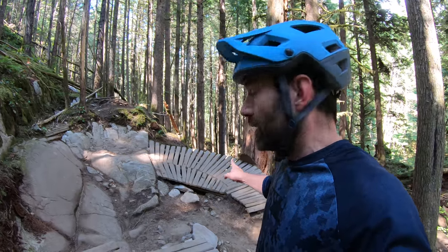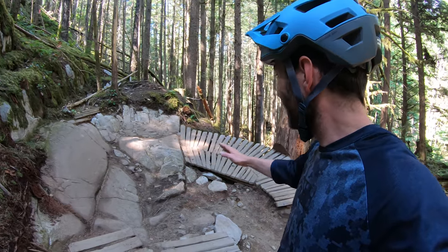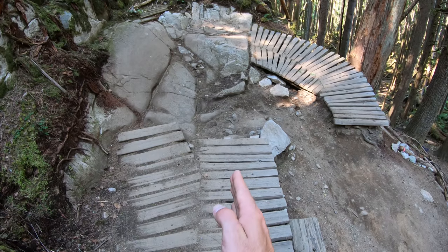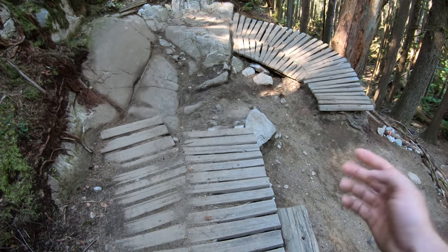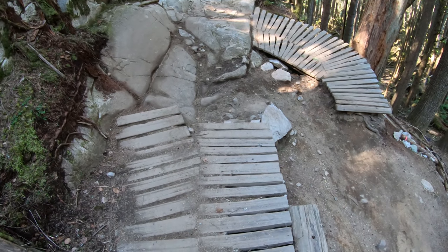The only feature that doesn't have a ride-around is the Woodburn. Probably the thing that makes this feature the most difficult is actually seeing what the line is — and let's be serious, Gary, the guy who built it, does only have one eye. We've got a wood bridge here, a wood bridge here, smooth rock, janky rock, and then a wood berm — looks like there's an inside line, so it's actually very confusing the first time you roll up on it.